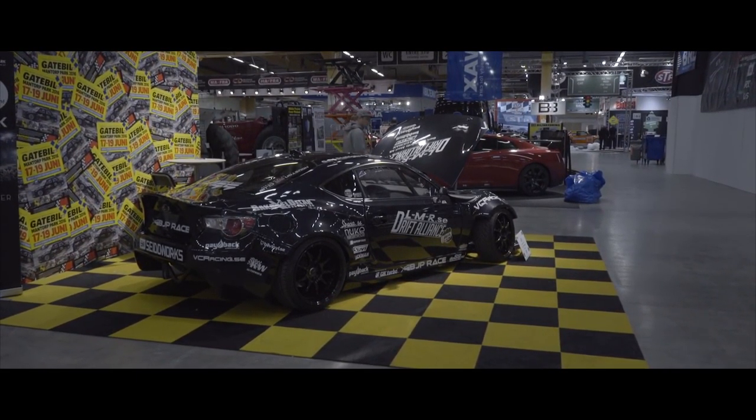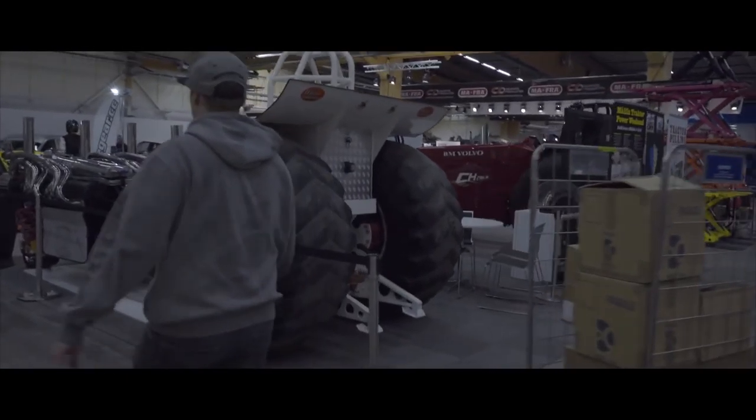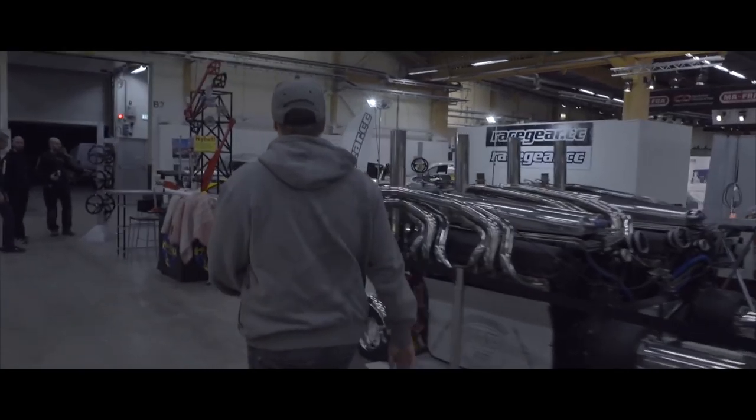I'm stoked for Christian and his team this year. I think he's going to get far. And there's a GTR — pretty cool, looks standard — and lots of other cool cars.